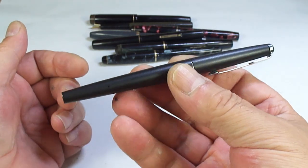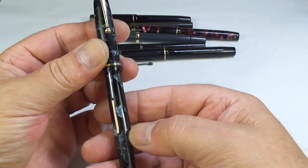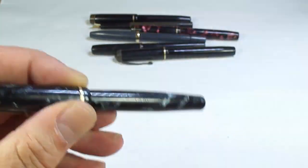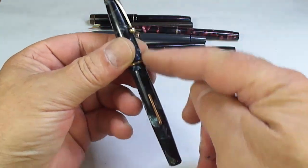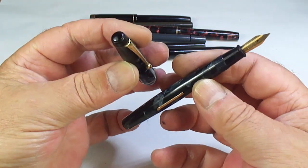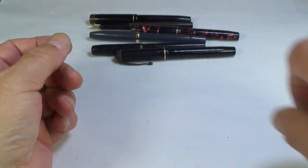We've got a Wyvern pen there in blue. Let me see what model it is — it's a number 81, quite a long pen. It's got a Wyvern nib; that'll come up nicely once it's been restored. Where are you Wyvern fans?